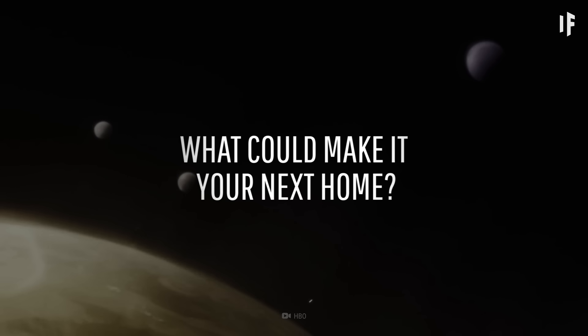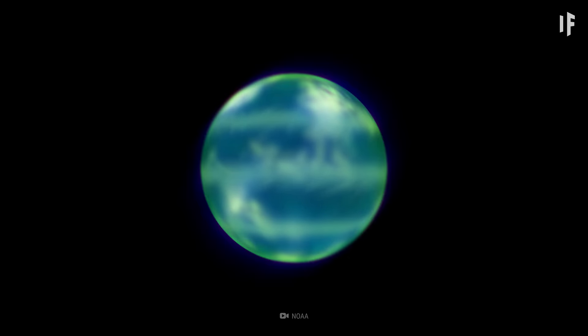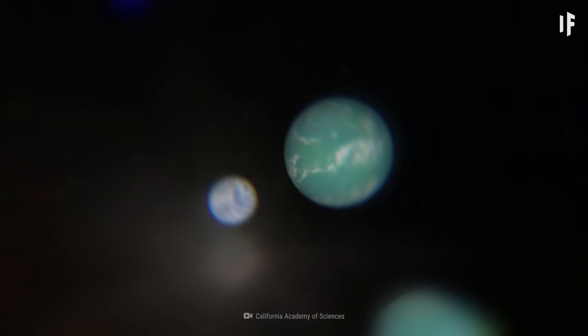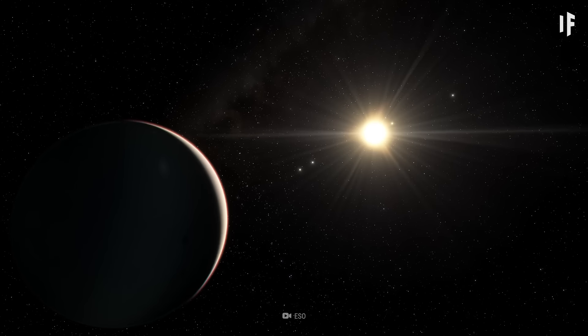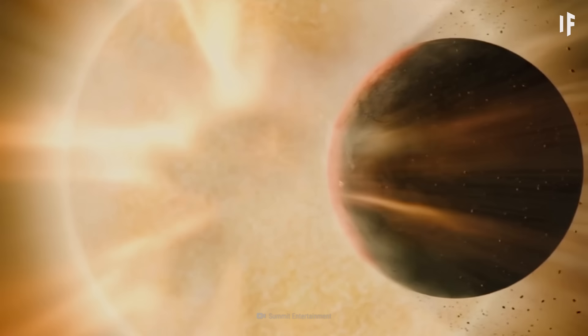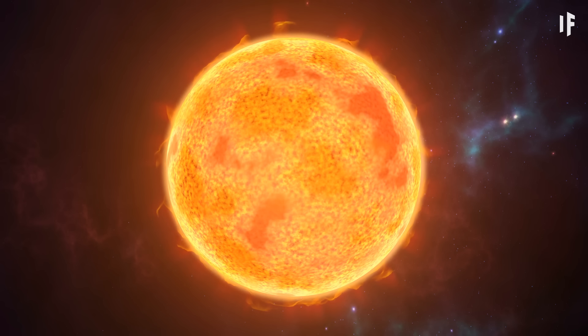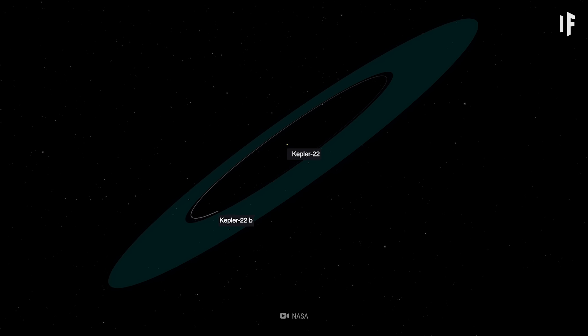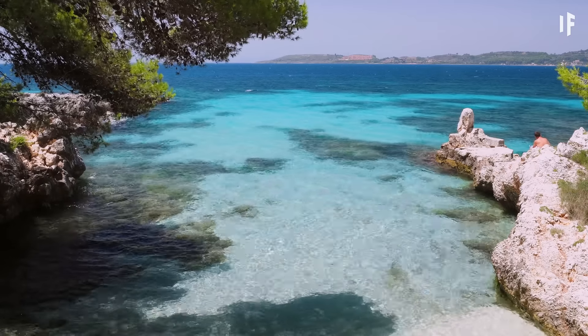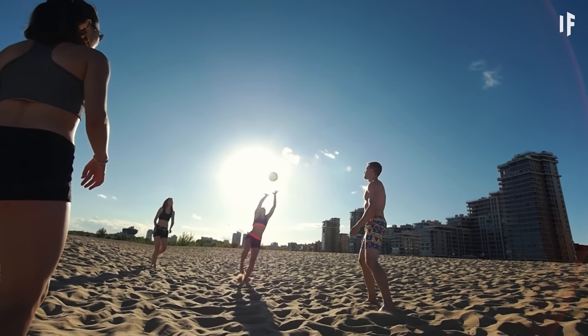It looks like this distant space rock could become our next home. But what do we really know about Kepler-22b? Its mass is 36 times that of Earth, with a radius 2.5 times larger than ours. One year on Kepler-22b is 290 days. It's also located 15% closer to its star than we are to the Sun. If Earth scooched over that close to our star, you'd be fried. Kepler-22b, on the other hand, is lucky to have a Sun remarkably similar to ours, but smaller and cooler, allowing the planet to receive about the same amount of sunlight as we do. The temperature could be about 15 to 22 degrees Celsius — similar to Earth's spring weather and quite habitable.